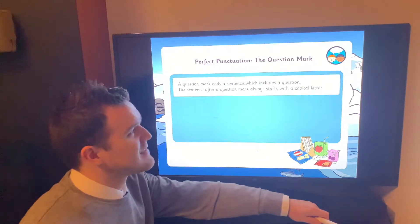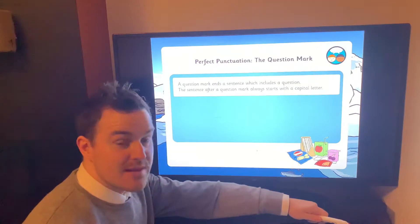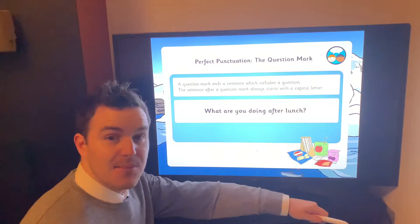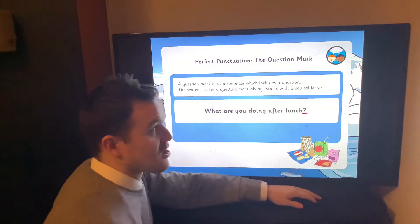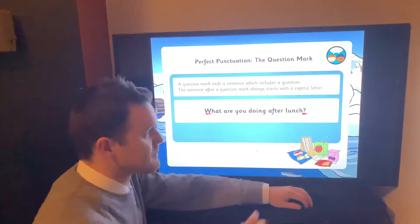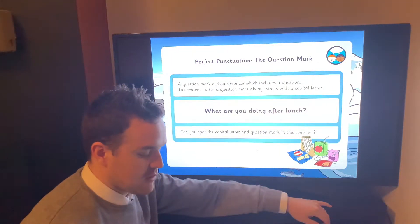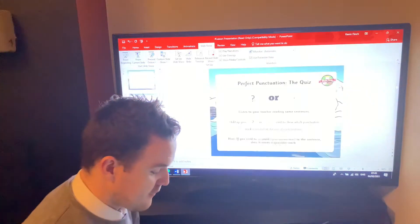A question mark ends a sentence which includes a question. Questions are when you're asking someone something — asking for some information. Here's our question: 'What are you doing after lunch?' Because you want to find something out, we have that question mark at the end. And don't forget we always have our capital letter at the beginning. Anytime we're using a question we will have a question mark. Now I want to show you something before we do a little game.